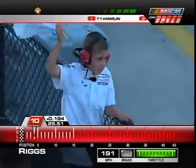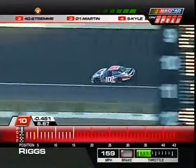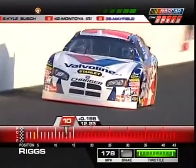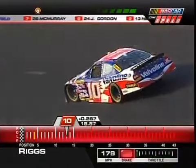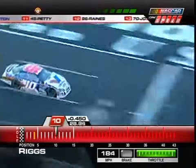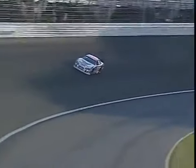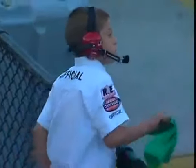Scott Riggs in the 10 car goes through turns three and four — his lap was headed south but he recovered fairly nicely on the exit of four. He posts a pretty decent first lap of 29.50. He won the pole for both races here last year in the Valvoline Dodge. He runs a second lap but will definitely be slower. The young boy on the flag stand appears to be in an official capacity — possibly in some kind of flagging development program — and has his shirt marked 'official.'